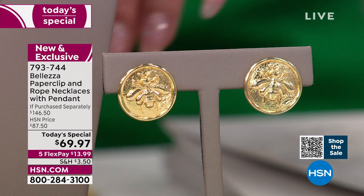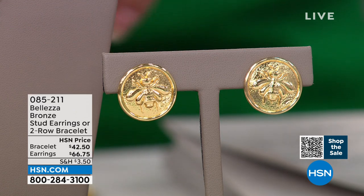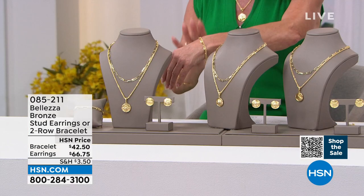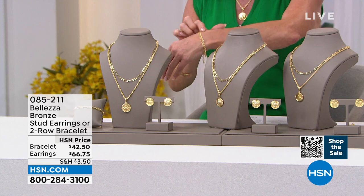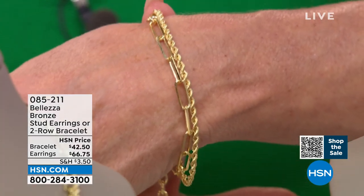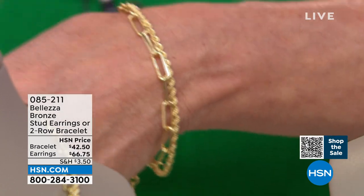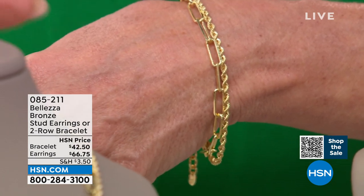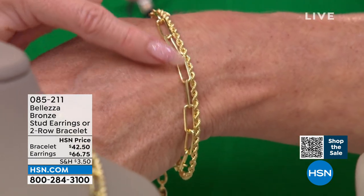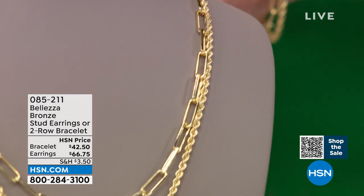We have a fully adjustable double bracelet featuring both the paperclip and the rope together — and boy, is that rich looking. It's about seven and a half inches in length with an extender in the back; you can go up to nine and a half inches, which we don't normally have in bracelets. Or you can shorten it — you can take the lobster claw clasp and make it a little bit shorter with the paperclip's oblong openness.